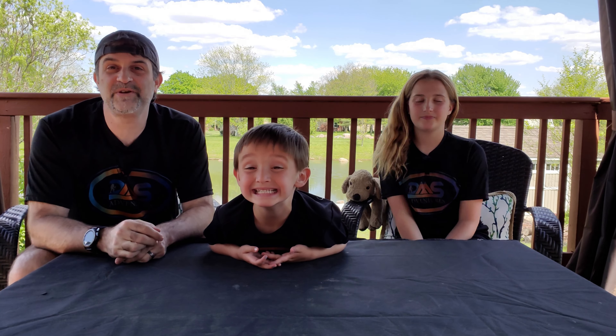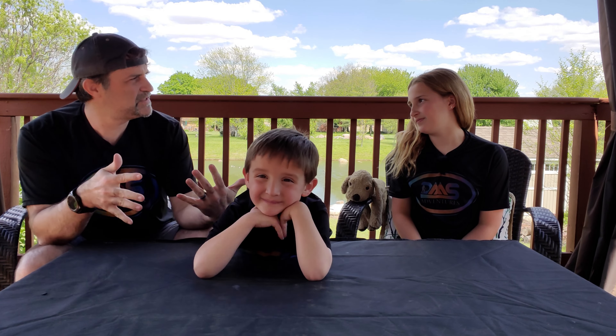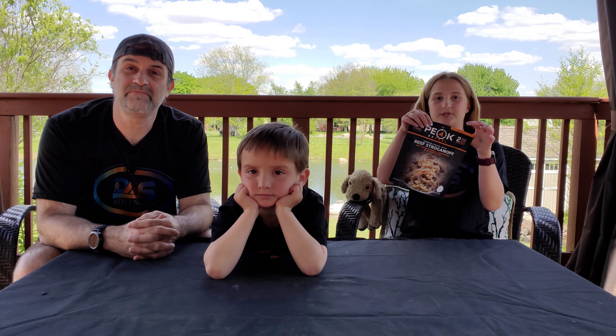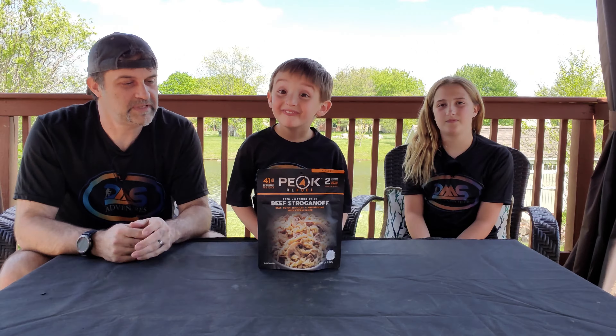So we are super excited to be doing this giveaway for ye faithful few. Did we decide what it was that we were going to actually give away? Yeah, the food thing! That's right, the food thing! So we are huge fans of the freeze-dried meals, and we wanted you to have a meal on us!